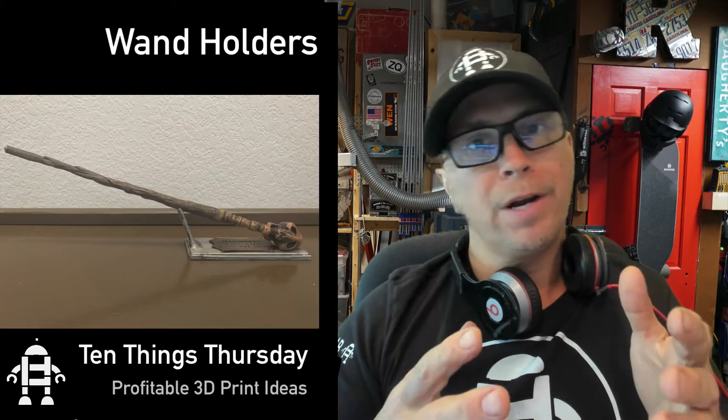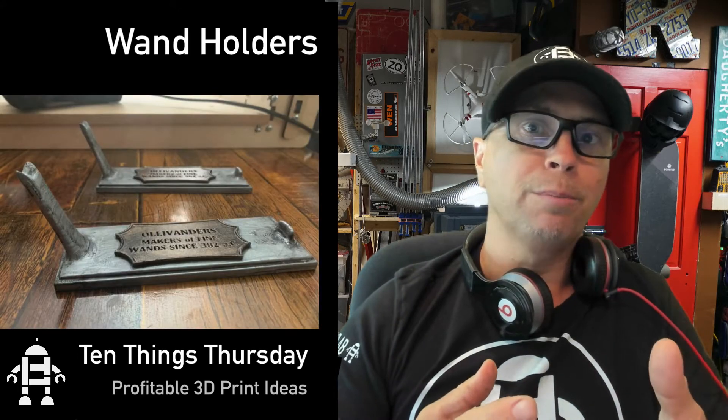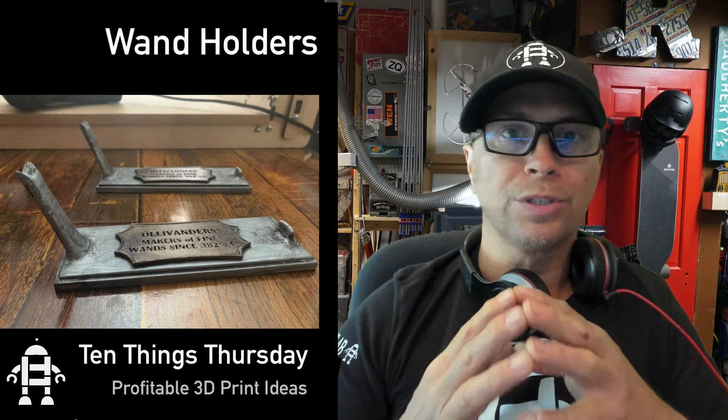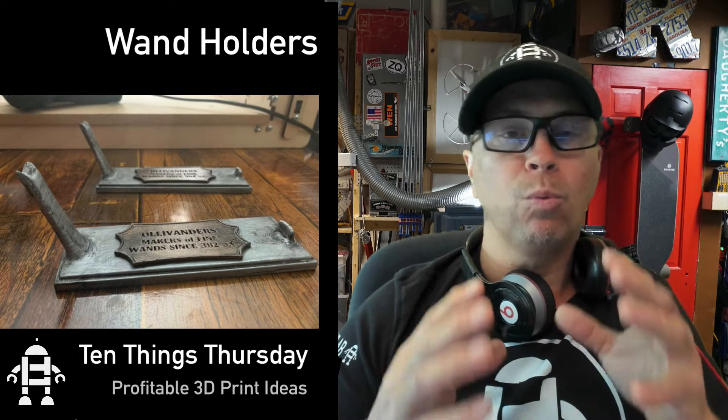If you went to Harry Potter land or whatever it's called and you have no place to put your wand, this is another thing you can put on your desk. You can print wands or you can print the holders for the wands. This is going to be a bigger market as more and more people work from home.